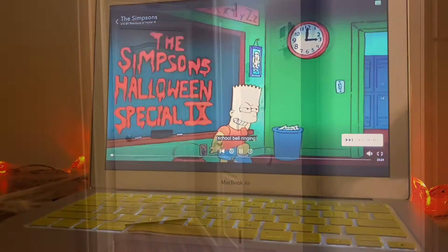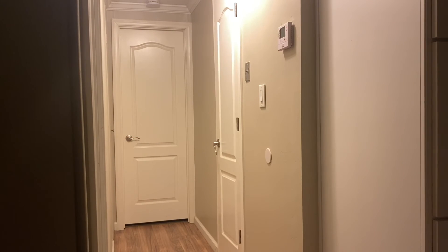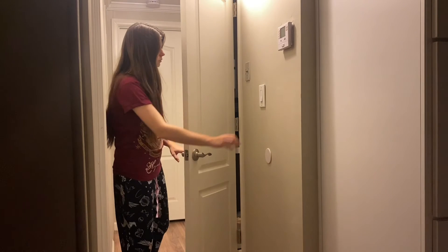Disney Plus has all the Halloween Simpsons episodes in one section so you can watch them back to back, which was great. After watching a few episodes, I went to the bathroom, washed my face, brushed my teeth, and called it a night. Thank you guys for watching and I'll see you in my next video — bye!